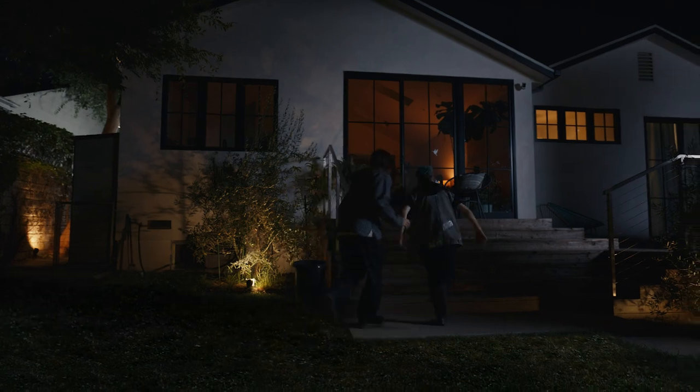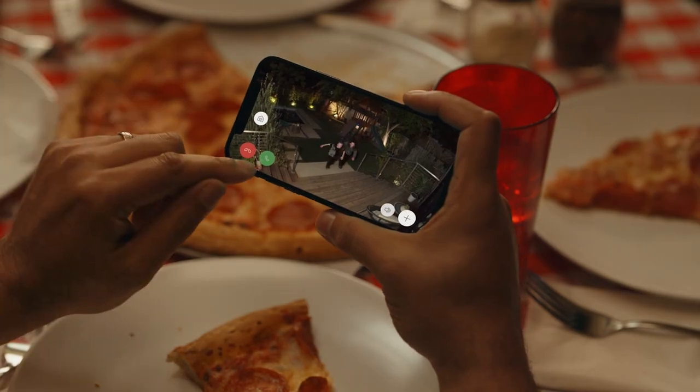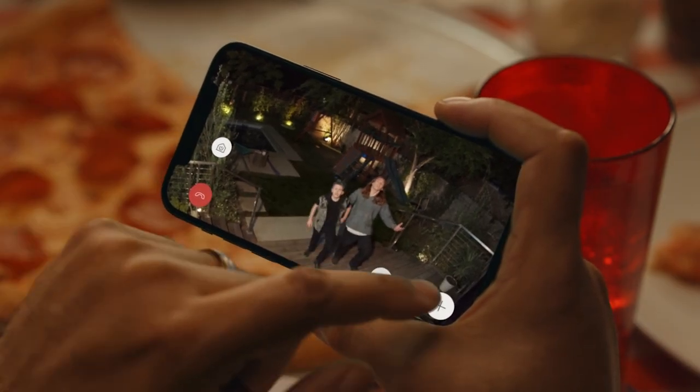This is definitely the one. Come on. Hey, guys, someone's in our backyard. Or it's the two-way talk that doesn't just let you hear who's there — can I help you? — but talk to them, too. Maybe we're just out on a stroll.